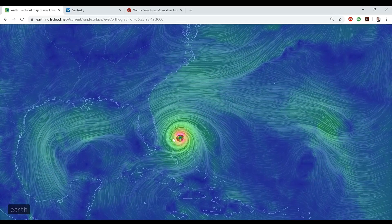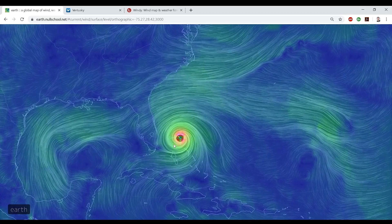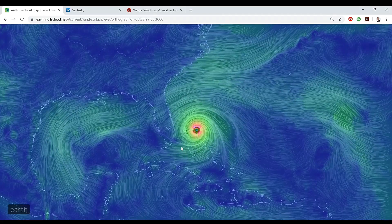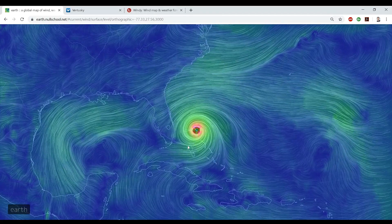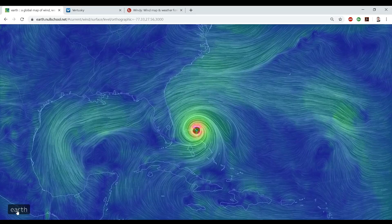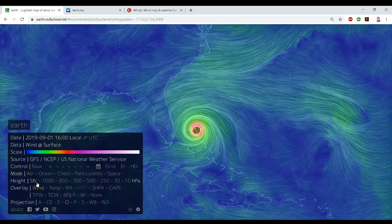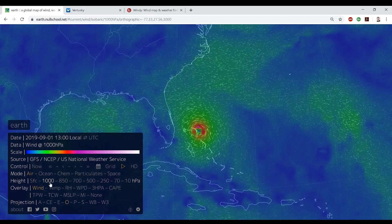Hopefully that helps with my understanding of how I see it. I might not be right in anything I'm saying, but I'm just trying to explain how I see this electrically. So we'll click back over here on Earth, and we'll go up in height from surface — we'll go up to 1000 hPa.